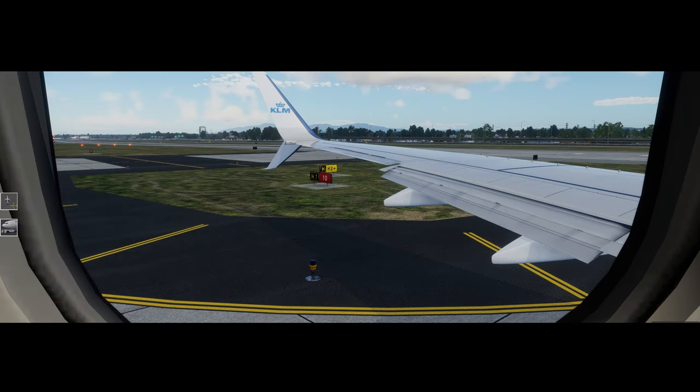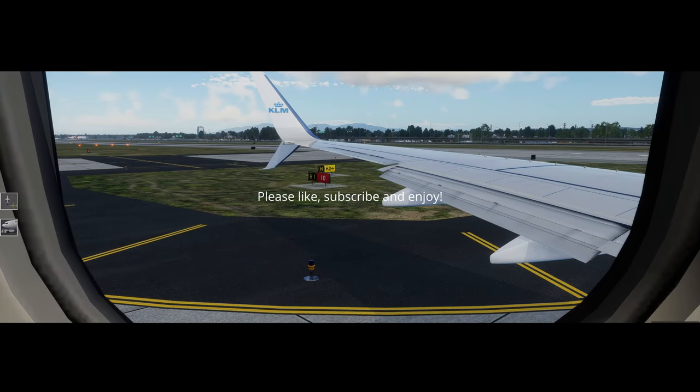Ladies and gentlemen, welcome on board of this flight. While we are in the middle of this authentic Royal Delft pottery, we would like to explain the safety information on board of your KLM flight through the fine art of Delft Blue.